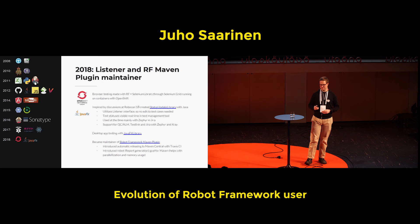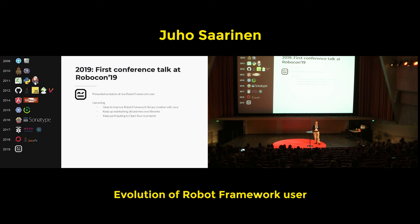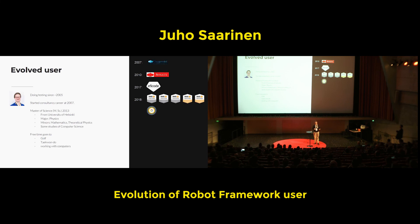And then we are at this year. First ever conference talk, personally. There's still much of this year left, so there are already some ideas on how to improve Robot Framework library creation with Java and keep maintaining new things and keep participating in open source projects. Free time has gone to golf, Taekwondo, and working with computers, as might have been guessed.